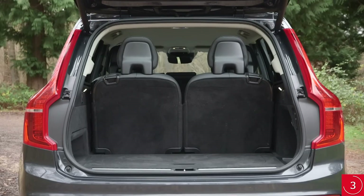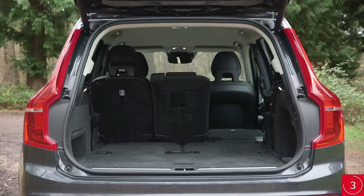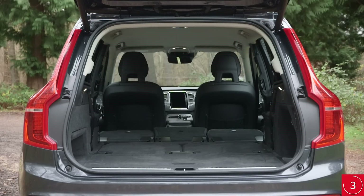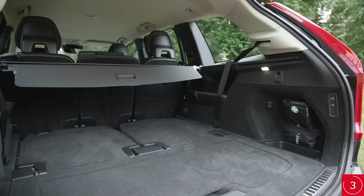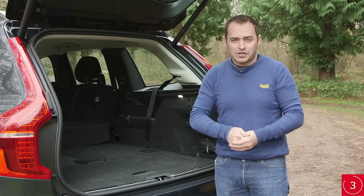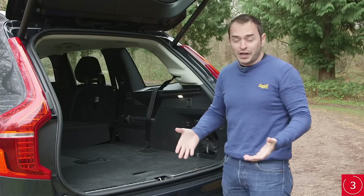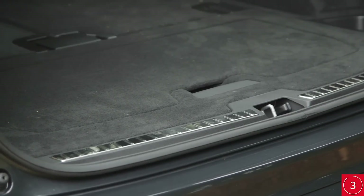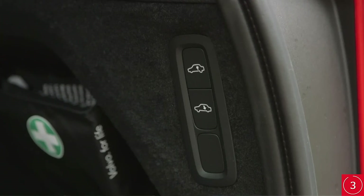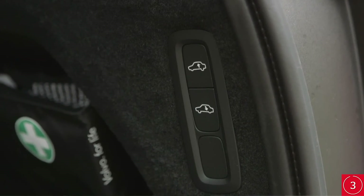Even with all seven seats in place, there's room for a couple of large bags. With five seats in place, two large pushchairs will fit, along with a couple of sets of golf clubs or three large suitcases. It isn't just a large space either — it's the widest, longest boot in its class and remains quite a square shape, so loading bulky items isn't a chore. There's no boot lip to lift heavy bags over, and if you have the air suspension, it's possible to lower the rear end to reduce the distance between the ground and the boot floor.